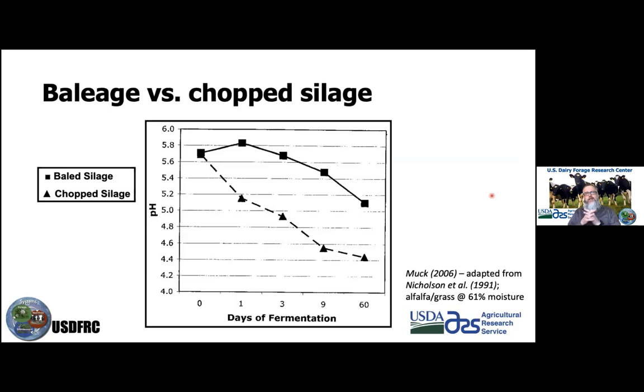An important point: baleage fermentation is different from chopped silage. For alfalfa silage going into a bunk or ag bag, the pH drop is much more efficient and rapid than in baleage. In baleage silage, it may take even two months to drop to its low point. With chopped silage, it may also take a couple of months, but it drops more rapidly down to a safe and stable environment.